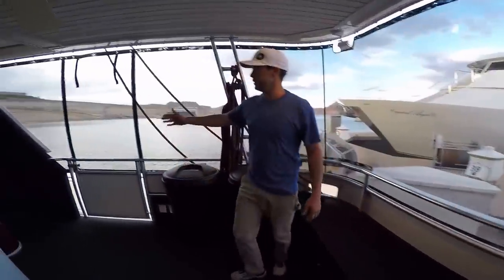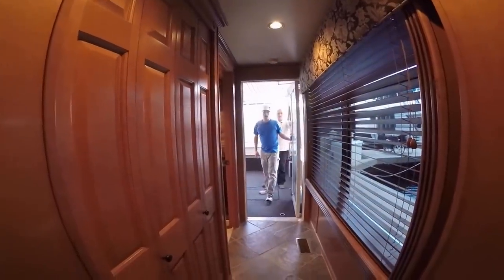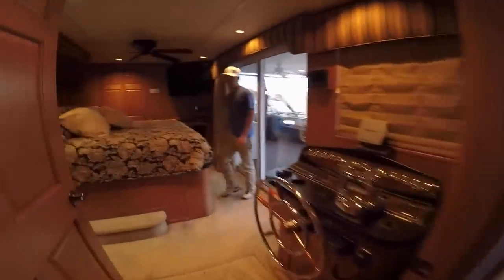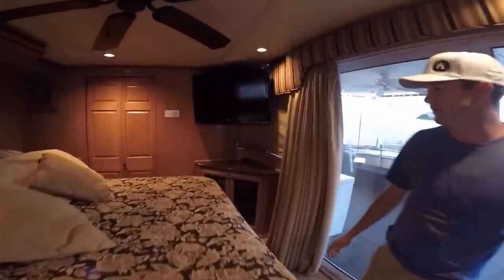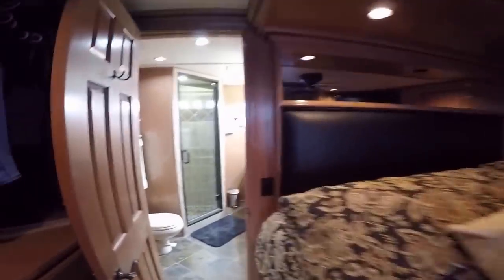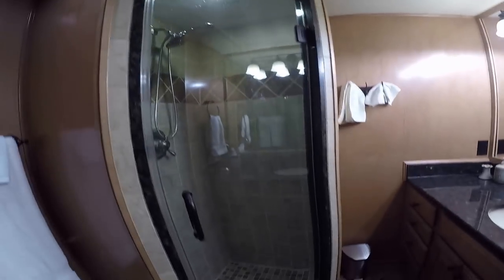We'll give you a tour of the upstairs when we get up there, but here's a set of stairs to get upstairs. Coming in off the front of the boat, first thing we have is the master suite up front — my favorite part of the boat. Go ahead and check it out: big TVs, big queen-size bed. Into the master bathroom — you got a full shower there. All the amenities of home.